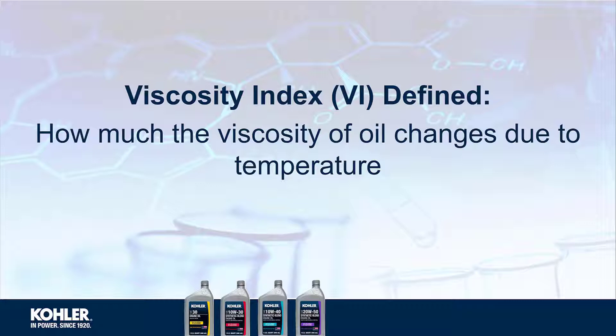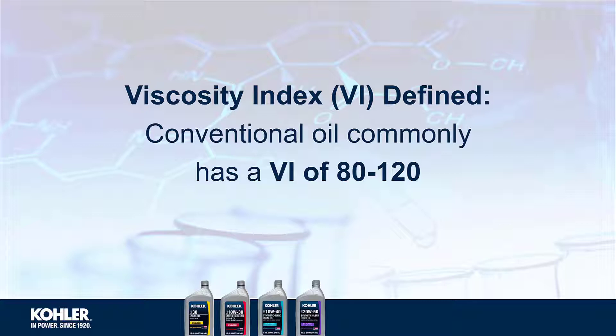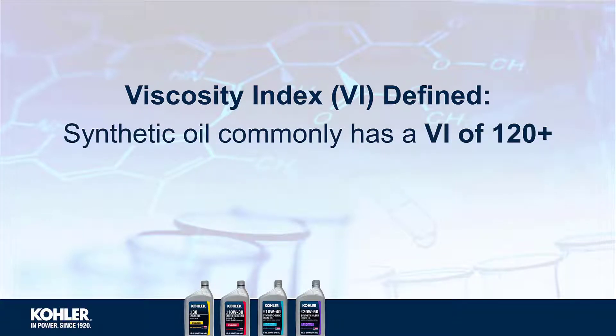VI indicates how much the viscosity of oil changes due to temperature. Lower VI oils do not handle temperature extremes as well as a higher VI oil. Conventional mineral oil commonly has a VI of 80 to 120, while synthetic oil commonly has a VI of 120 or more.